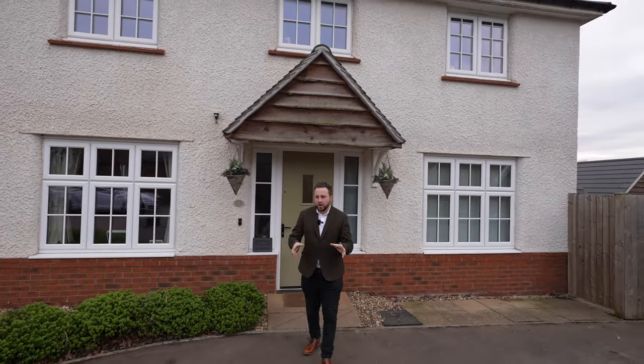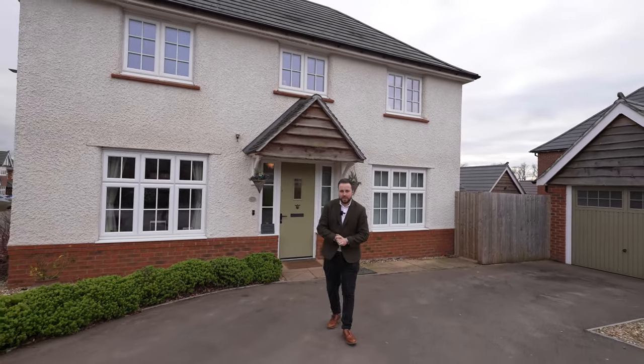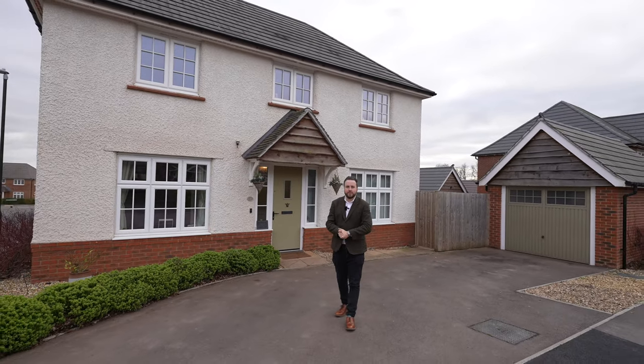So if you're searching for a modern family home in turnkey condition on a big corner plot and offering parking for several vehicles, then why not get in touch and arrange a viewing with one of the team.